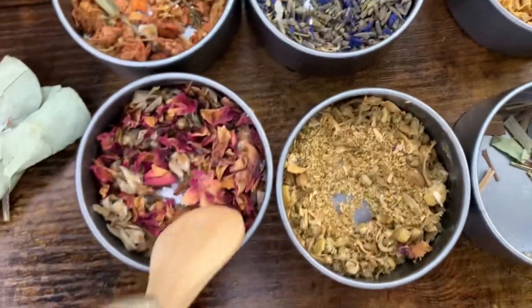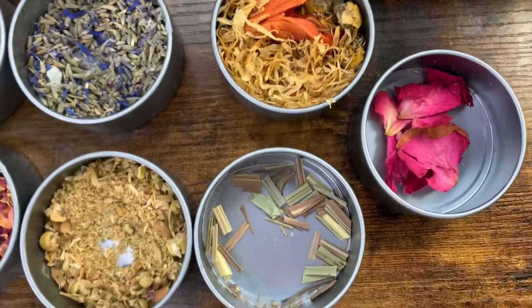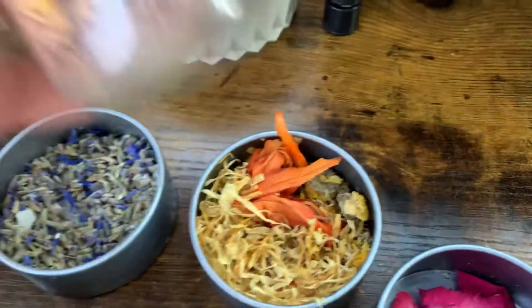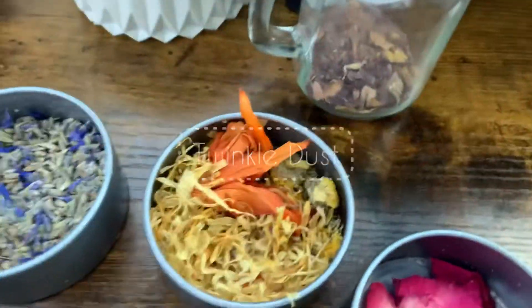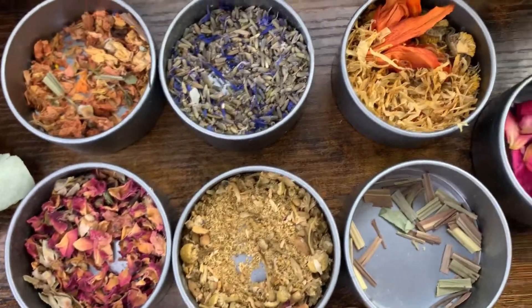Similar to these right over here, these are also rose petals — they just add another look, they pop and look so beautiful. Last but certainly not least is my little dust. This is simply a combination of some rose petals and some chamomile that I grind together in a coffee grinder.